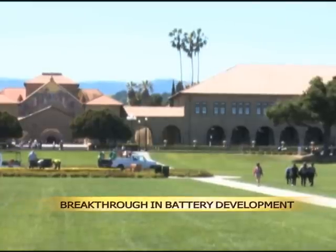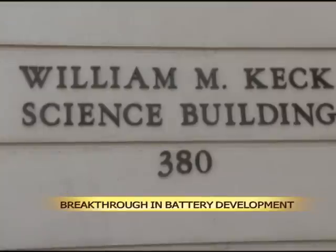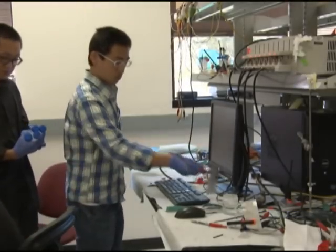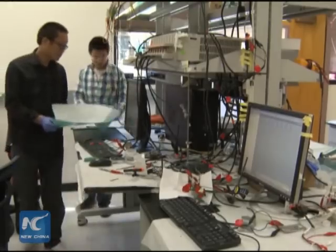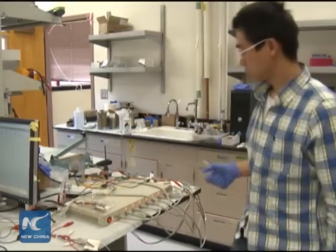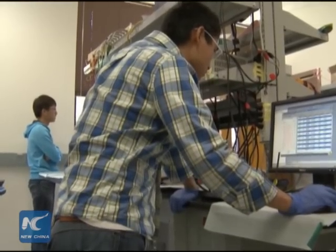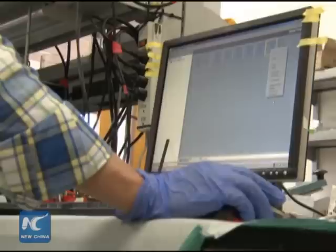A Chinese-led research team from Stanford University announced they have developed a rechargeable and high-performance aluminum battery. They say this could be a safe alternative to conventional batteries. The researchers, in a paper published in the online edition of Nature, said that aluminum is considered an attractive material for batteries.